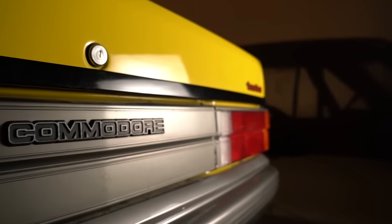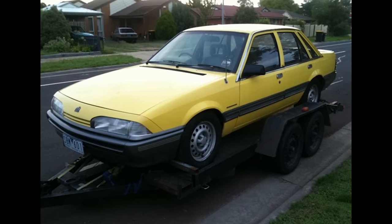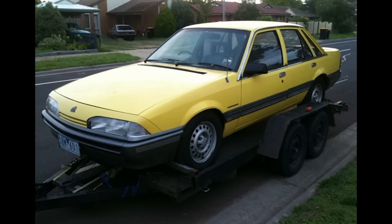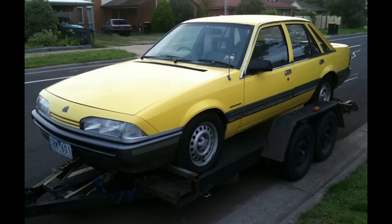When I bought the car it was pretty much just a stock standard six-cylinder, three-litre, had nothing done to it. It basically still had all the sensors and heat shields and everything intact, factory air box, and had been pretty much untouched.